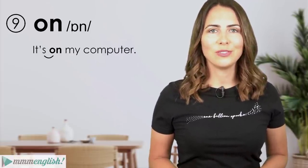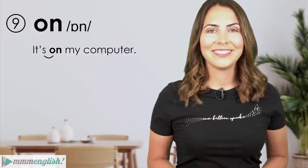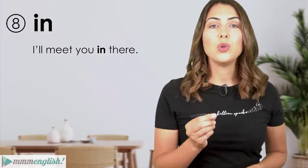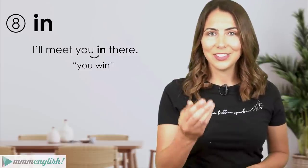'On' is another grammatical word starting with a vowel sound, so when said naturally it's often linked to the word before it: 'It's on my computer', 'We'll go on Sunday.' The same rules apply for 'in' — when used naturally, we need to focus on linking it to the sound before it: 'I'll meet you in there.'